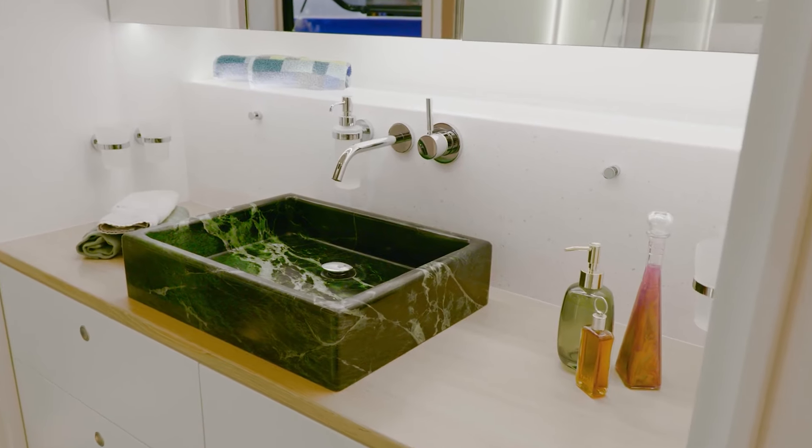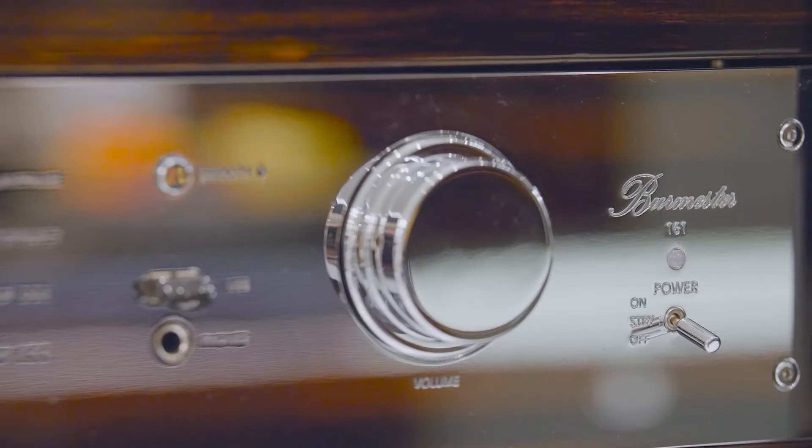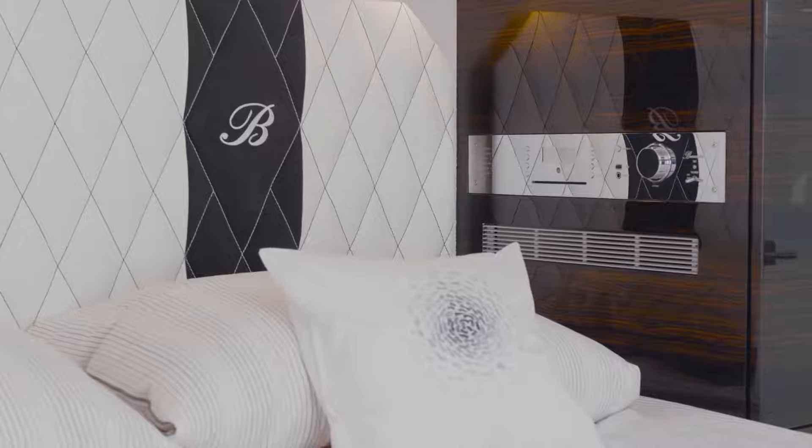However, the 2022 Performance S model comes with a hefty price tag, making it one of the most expensive motorhomes globally at $2.1 million.